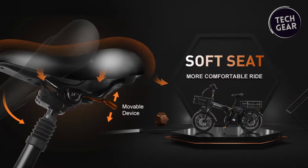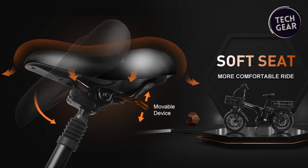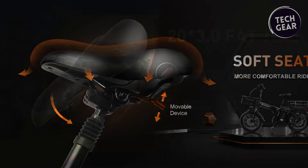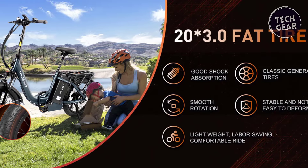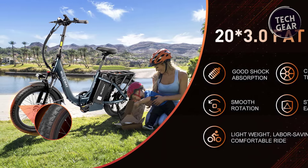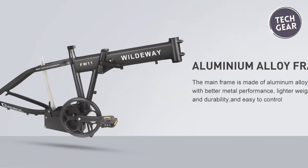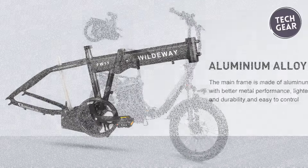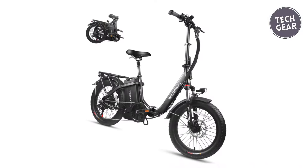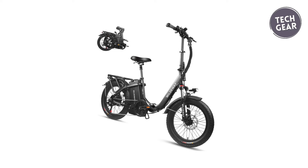The FW11S 3.0 is not just about performance — it prioritizes rider comfort with a memory foam seat, offering a cloud-like experience on long rides. Puncture-resistant fat tires ensure a worry-free journey across city streets, snow, sand, and dirt. The strong and durable rust-resistant frame enhances stability, longevity, and control, making the Wildeway FW11S 3.0 a standout choice for riders seeking an electrifying blend of power, comfort, and durability.